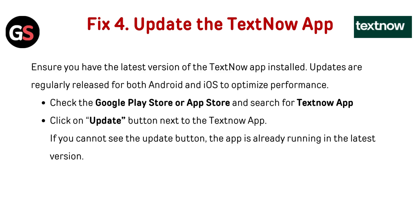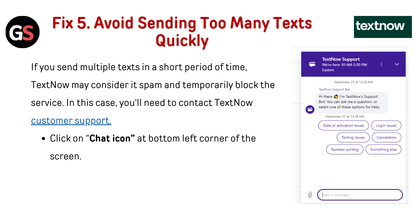Fix four: update the TextNow app. Ensure you have the latest version installed — updates are regularly released for both Android and iOS to optimize performance. Check the Google Play Store or App Store and search for TextNow. Click the update button next to the app. If you cannot see the update button, the app is already running the latest version.